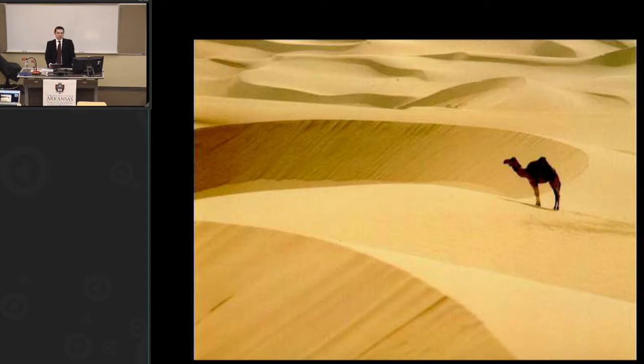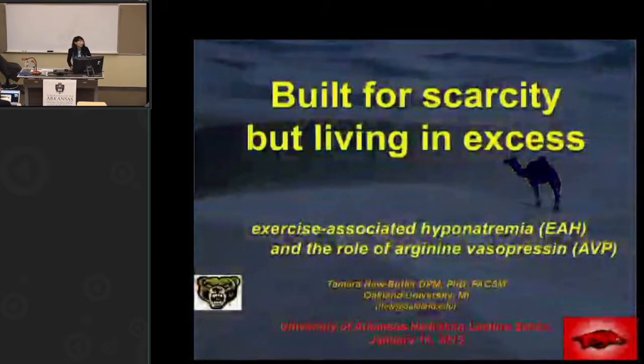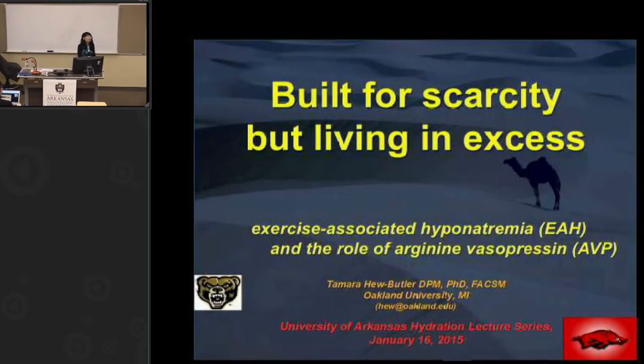Thanks for the invitation and thanks to the online viewers and those here in the room. I want to thank Dr. Kloris for allowing me to talk about my absolutely favorite topic in the whole world: exercise-associated hyponatremia. Exercise-associated hyponatremia will be abbreviated as EAH, and I'm going to talk about the role of arginine vasopressin, the body's antidiuretic hormone, abbreviated as AVP. I'm happy to be here — it was minus 10 back in Michigan.